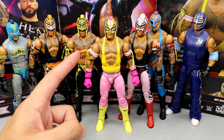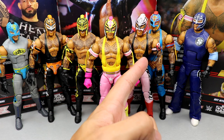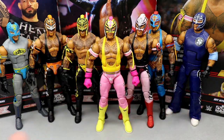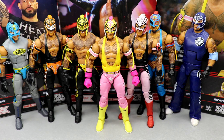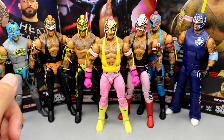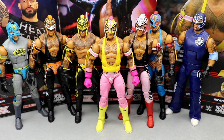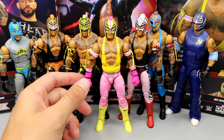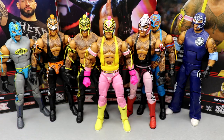Looking at Rey Mysterio figure comparisons — we just got Elite 92, another Top Picks not that long ago, the recent Top Picks we just got, Elite 89 or 87, and the new Dominic build-a-figure SummerSlam Elite Rey Mysterio. That's not including the Legends, the Royal Rumble figure, or the Ruthless Aggression figure coming. If they would have reused the smirk head again I would have lost my mind. These are two different head sculpts — the last Top Picks has a fully sculpted-on mask compared to this one with holes in the back.